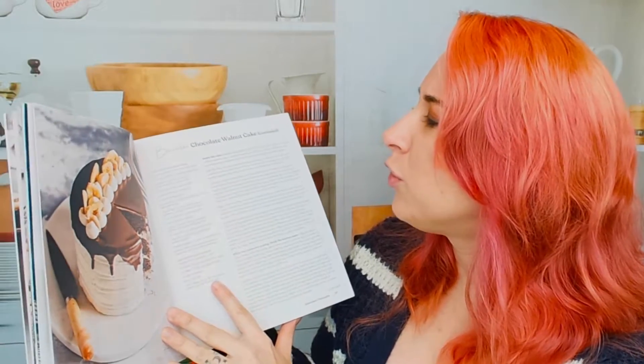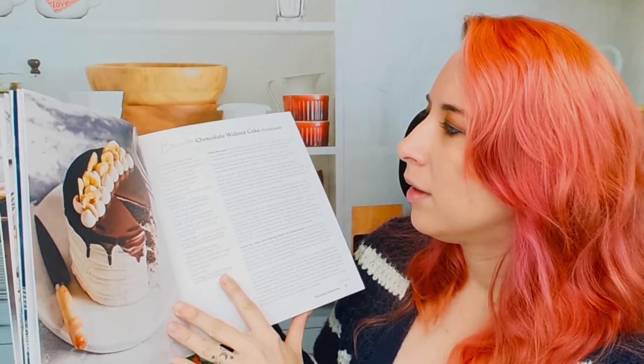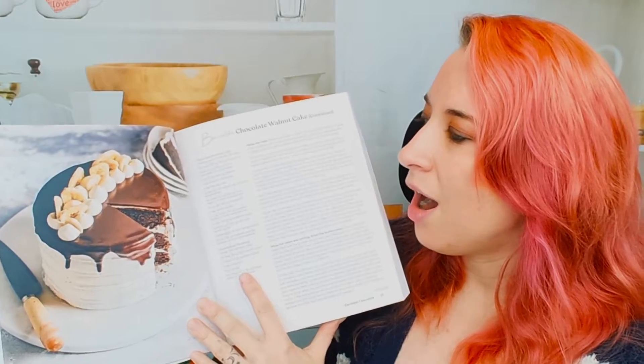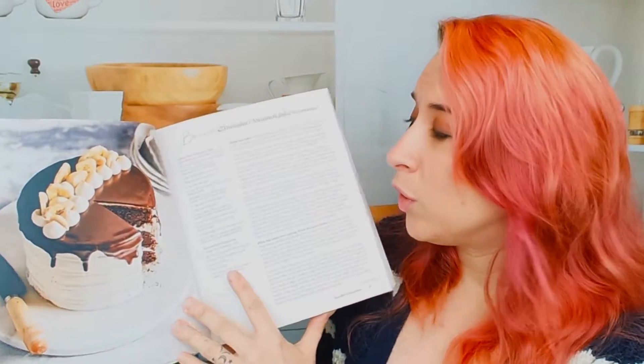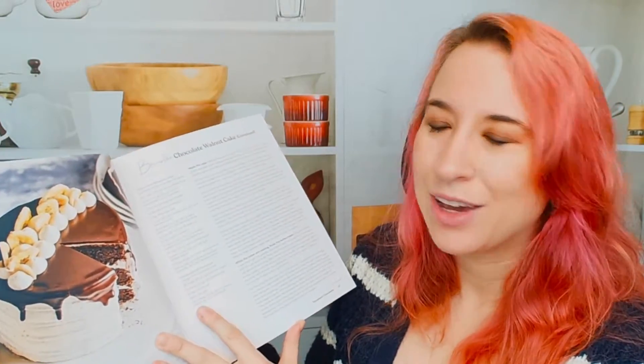We've got a Banoffee — it's hard to see — chocolate walnut cake. This looks really good. I think it has banana slices on the top. This looks beautiful. It's a chocolate banana cake.